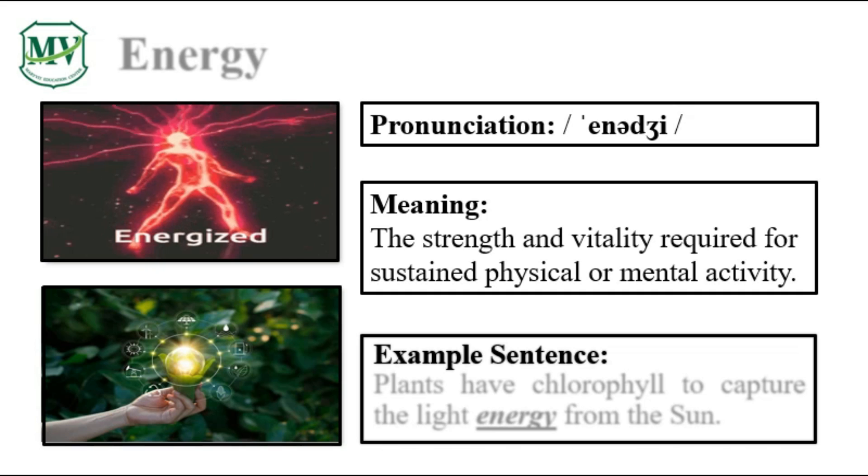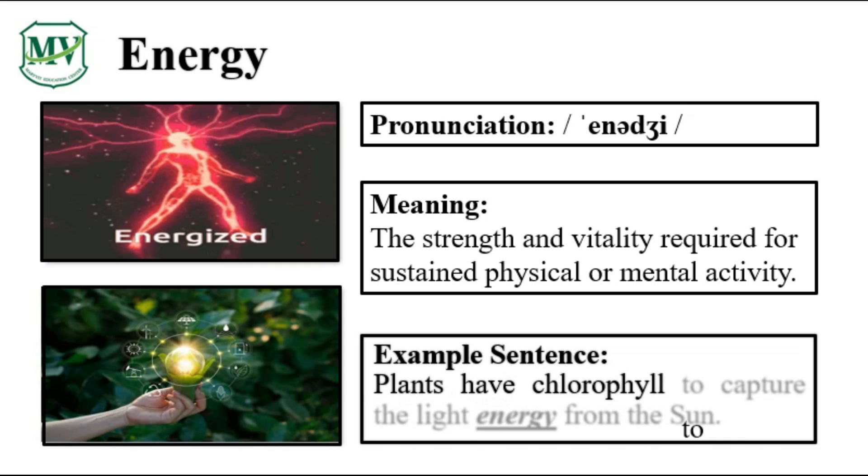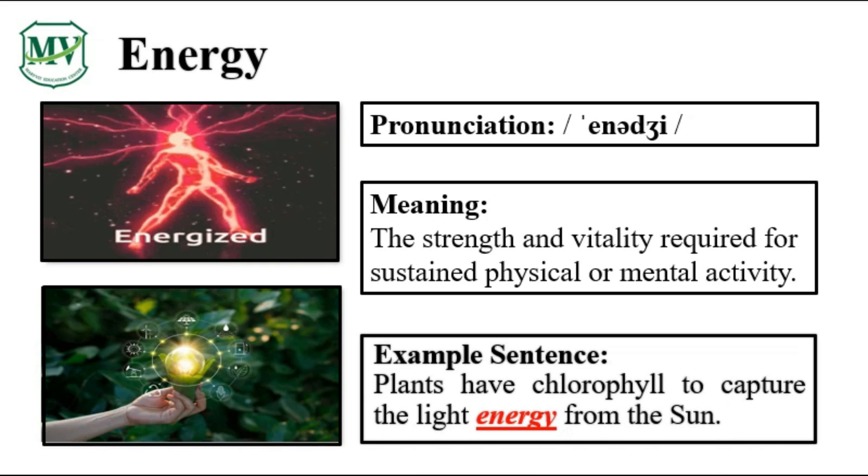Please repeat the word after me. Energy. Let's spell it: E-N-E-R-G-Y. Energy. Plants have chlorophyll to capture the light energy from the sun. Can you try reading the sentence on your own?